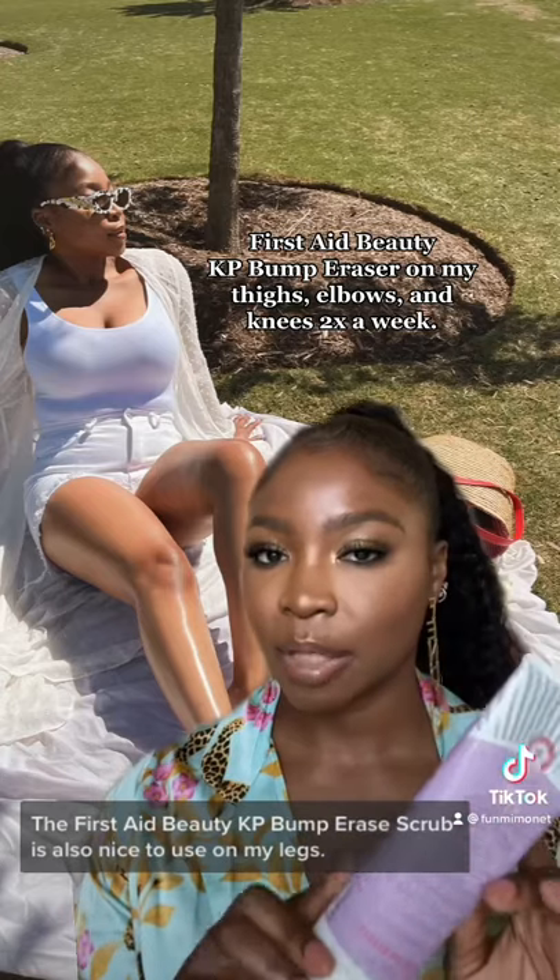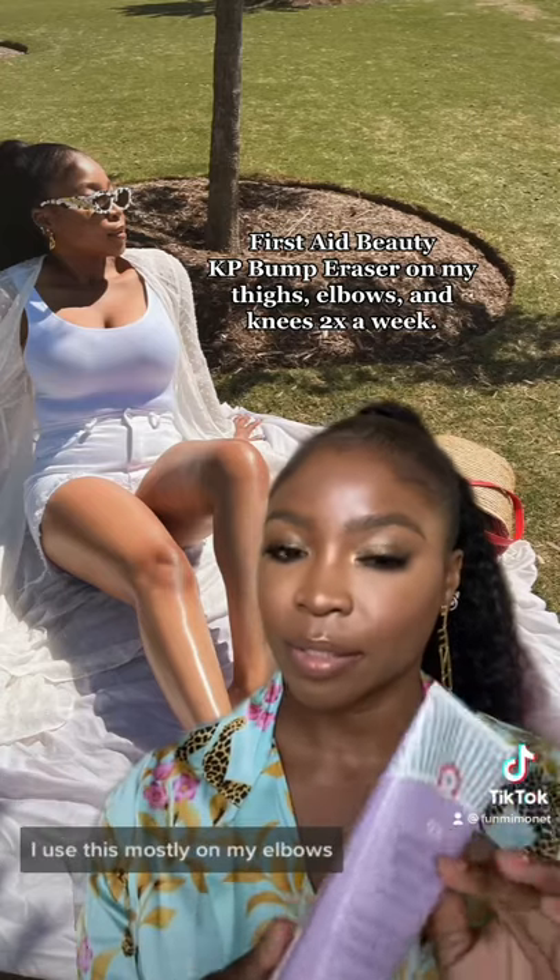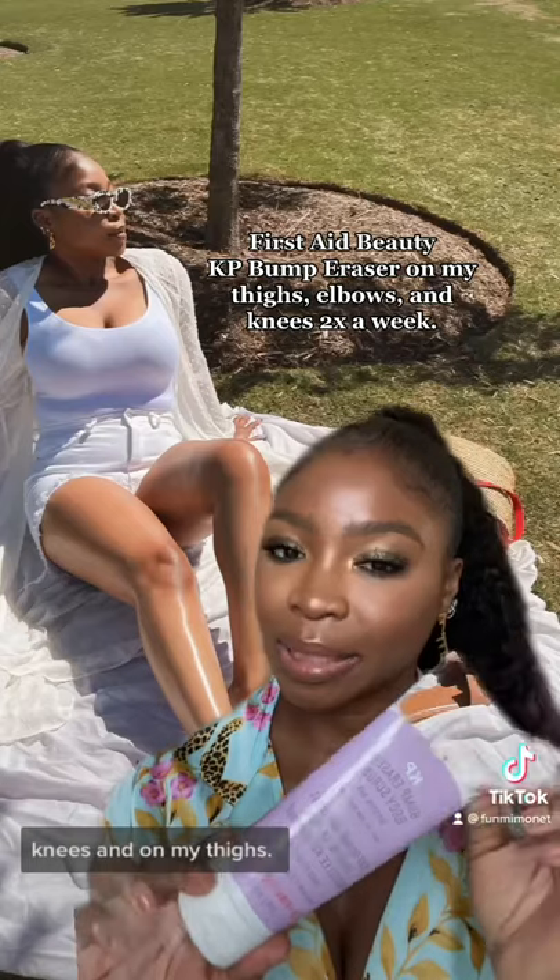The ABD KP Bump Array Scrub is also nice to use on my legs. I use this mostly on my elbows, knees, and on my thighs.